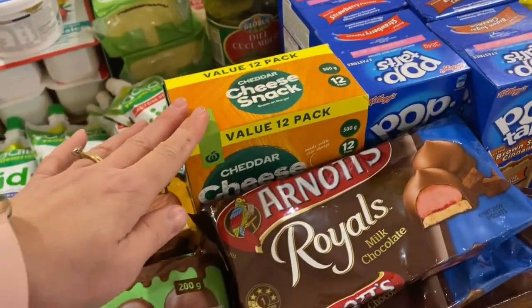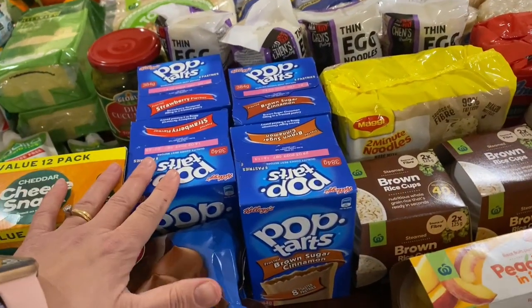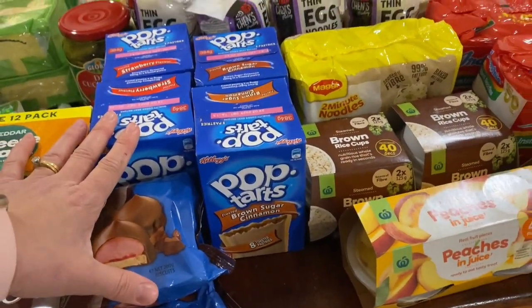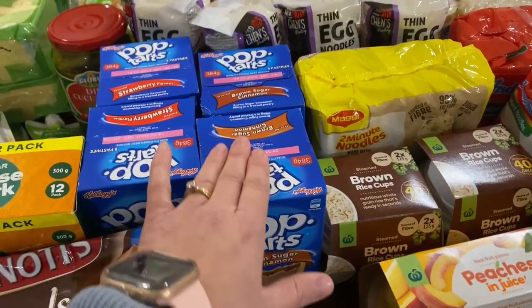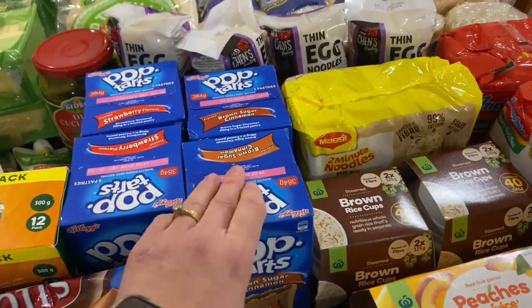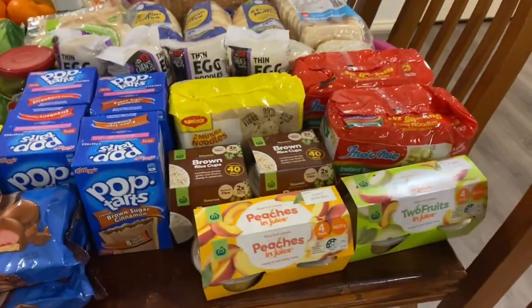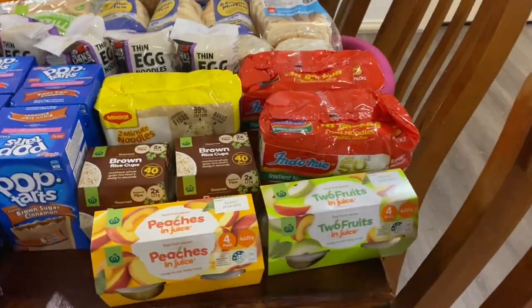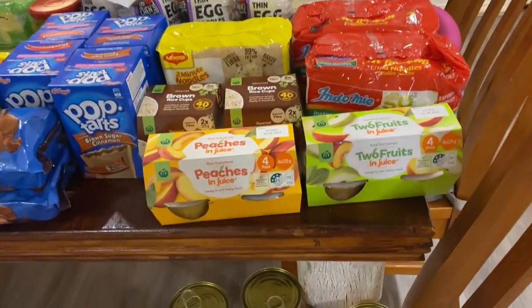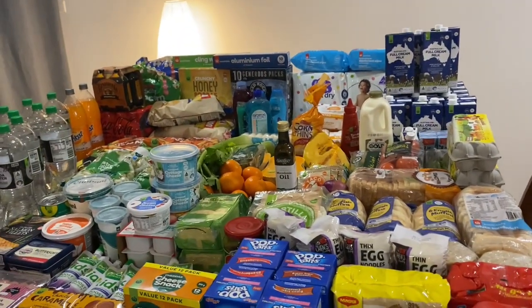We've got some cheese snacks — they're like the Woolworths snacks. Pop Tarts were on sale so we've got the brown sugar and cinnamon — two boxes — and the strawberry, which is my favourite. The kids eat them, but I like to have a bite of whoever will share with me.